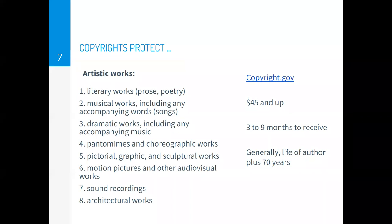We're going to talk about the third type of intellectual property — copyrights — which are handled by the Copyright Office, which is part of the Library of Congress. The website for copyrights is copyright.gov. Copyrights protect artistic work and also include pictures, sound recordings, computer code, and architectural works. Copyrights are cheaper than patents or trademarks. The cost starts at $45 and it takes three to nine months on average to receive your copyright. The copyright term is generally the life of the author plus 70 years.